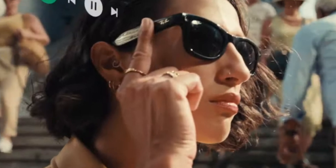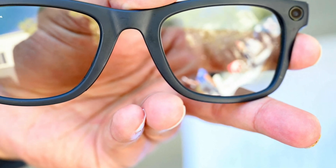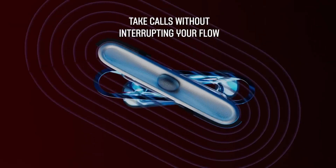Engineered for all-day functionality, the glasses offer up to 6 hours of battery life with USB-C fast charging to keep you powered up. Lightweight, fashionable, and packed with intelligent features, the Ray-Ban Meta Smart Glasses are the perfect fusion of modern style and connected convenience — ideal for anyone looking to stay sharp, hands-free, and always in sync.